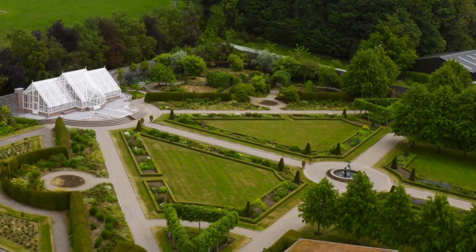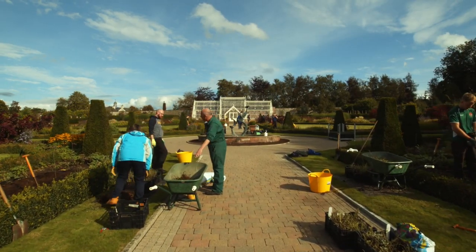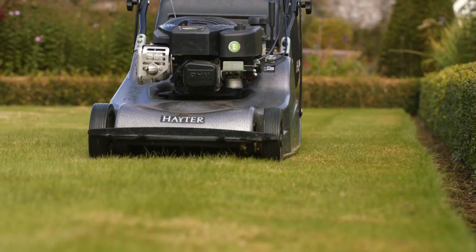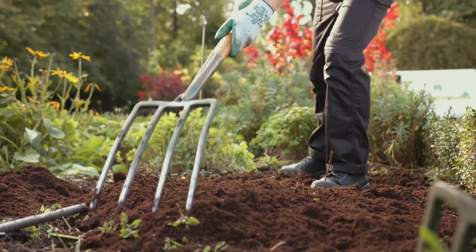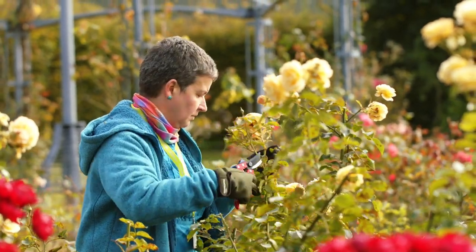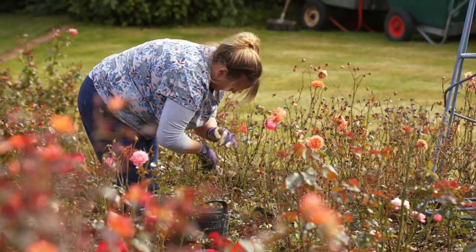Last but not least, we come to this particular formal walled garden, or as we like to call it, our outdoor classroom. Here we have specimen trees, flowers, shrubs and grasses, plus soft and hard landscaping — everything you're likely to meet in a domestic setting. In the Specialist Rose Garden, you'll find a unique collection of historic medal-winning blooms.